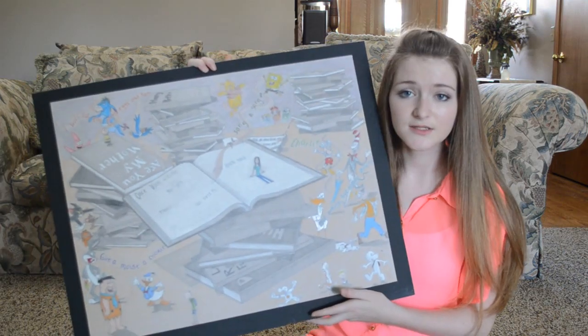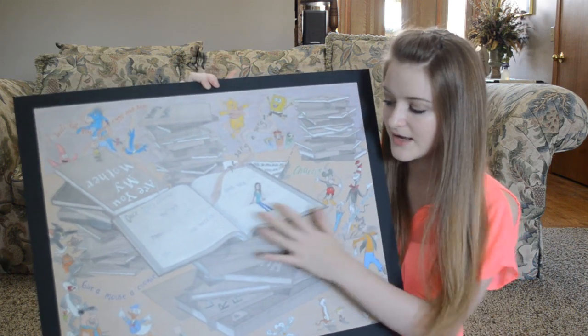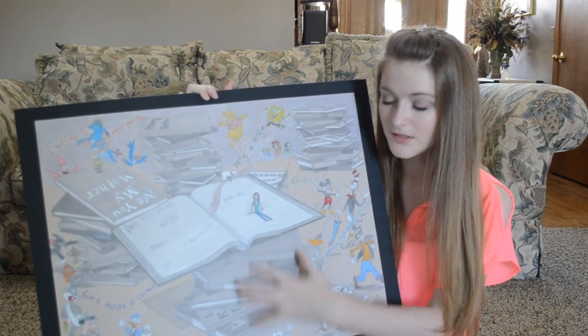This one is about when you read a book — I feel like the book really comes alive and I can experience it. In this one, I have just a book in the middle and then stacks, and this is all colored pencil.